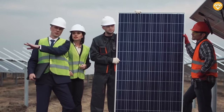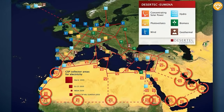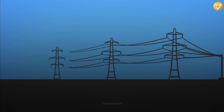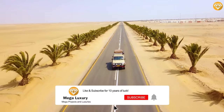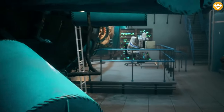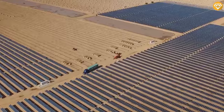Desertec's vision doesn't aim to turn the entire Sahara into a solar farm, but it's no small feat. Their plan involves establishing massive solar farms along the Sahara's perimeter and into the Middle East. Once completed, these farms will predominantly power Africa and the Middle East, with excess energy sent via cables to Europe, potentially meeting 15% of the continent's electricity requirements. It's a bold endeavor — a real-life plan that's undergone significant research and investment.